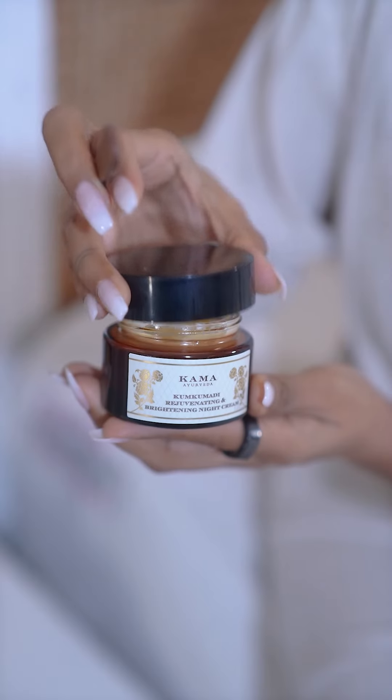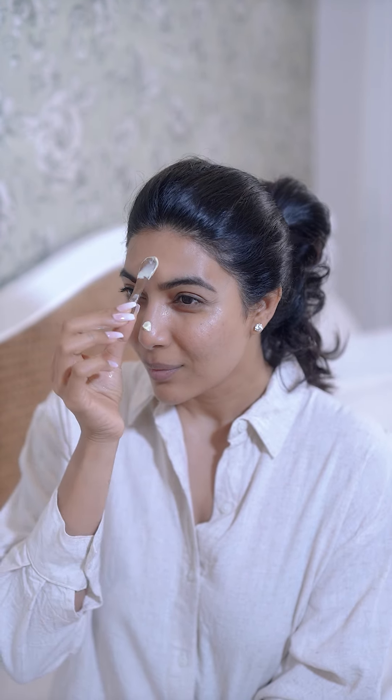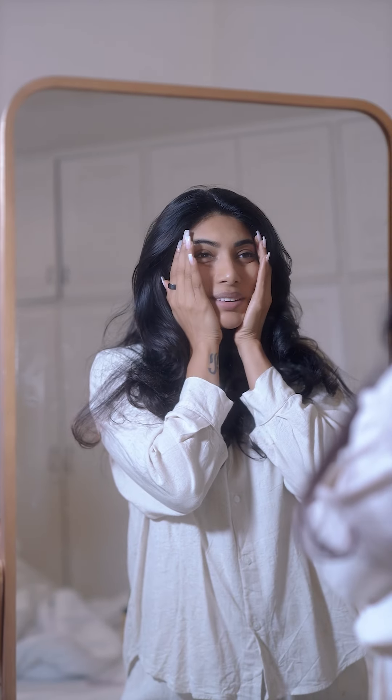There is no better way to unwind your day than the nighttime skincare routine with perfect products. This Kumkumadi night cream has been my staple for a while now, as it helps regenerate the skin overnight — clinically and dermatologically tested. I love how it brightens and moisturizes my skin so well.